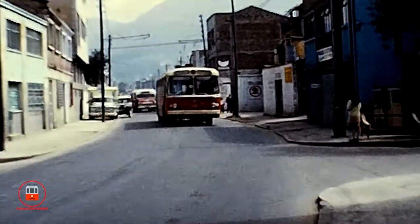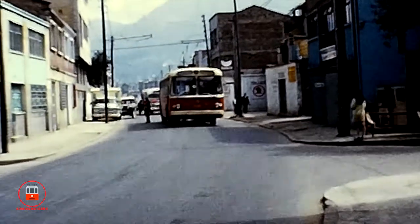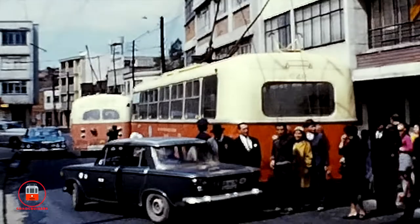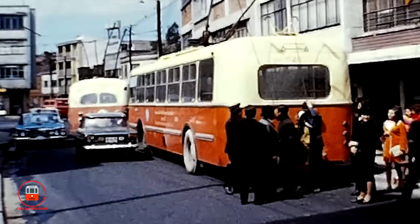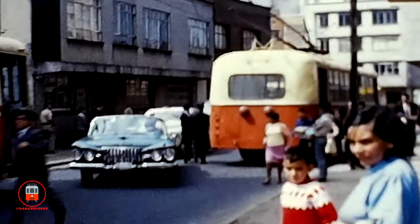A lack of proper maintenance meant that the trolley buses were prone to breakdowns and de-wirements. Here we see a bus having some issues with the overhead wires, while its passengers transfer over to another bus.